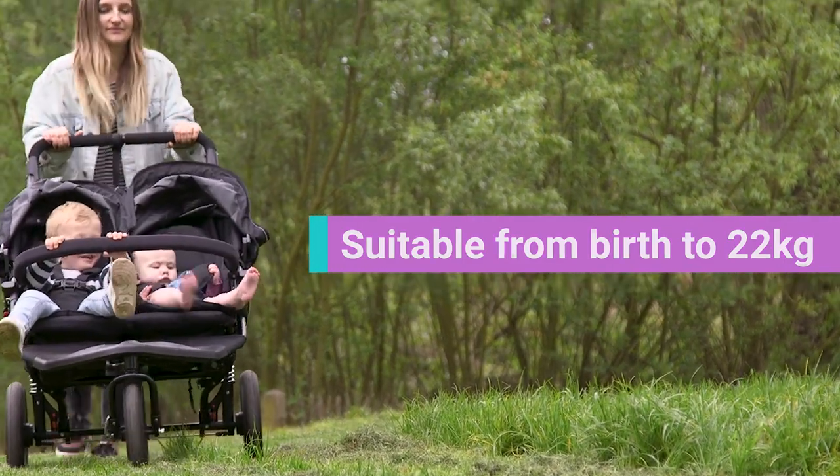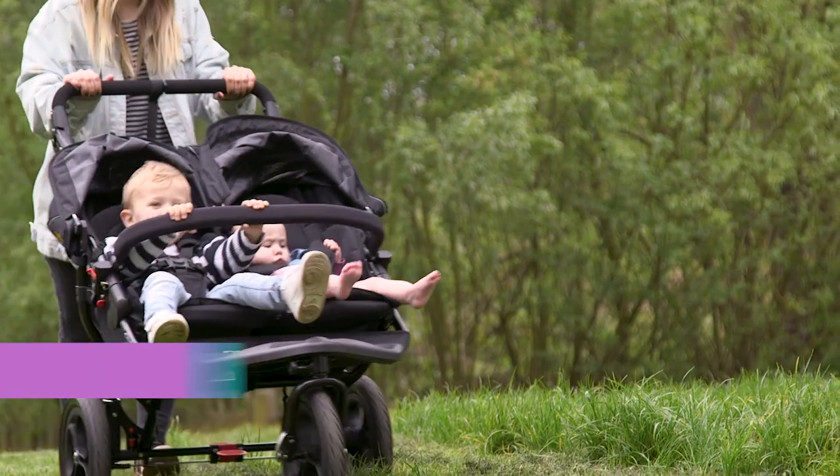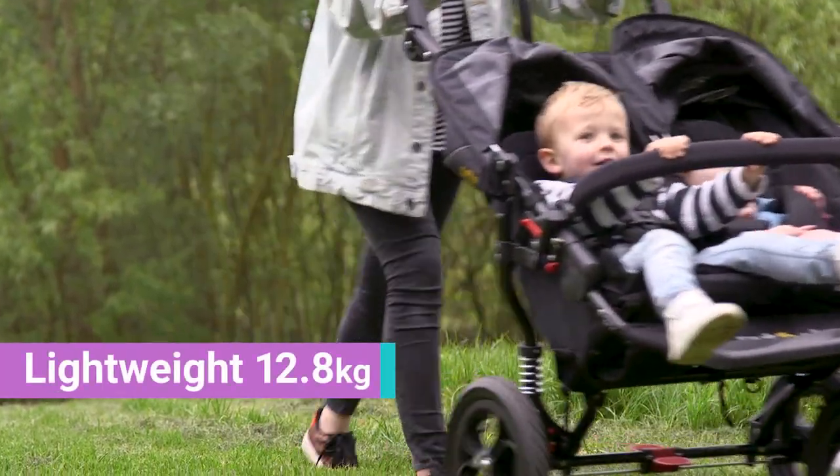Another plus is that this pram only weighs 12.8 kilograms, which is one of the lightest ones that we tested. The only downsides are that you have to purchase quite a lot of items separately, such as a carry cot and a storage basket, and also this pram doesn't fit a car seat on it either.